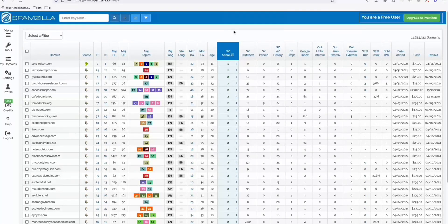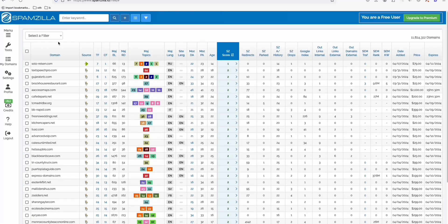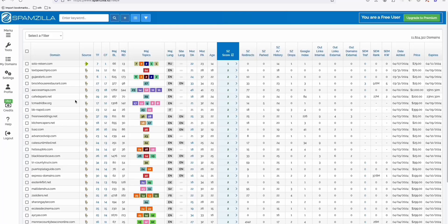In this video I'm going to show you an alternative way to search for an expired domain for free. As we know, Spamzilla costs $37 a month. They do have a free version but you can only see 25 expired domains per day. I'm going to show you a platform where you can search an unlimited number of queries and find the exact domain you're looking for.